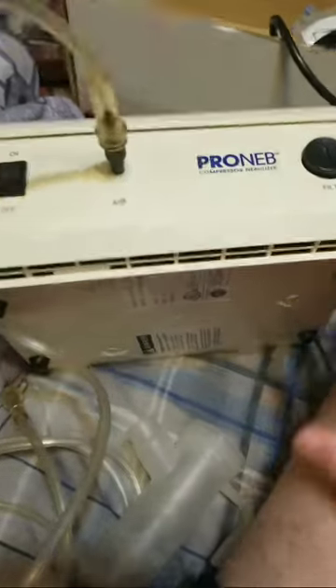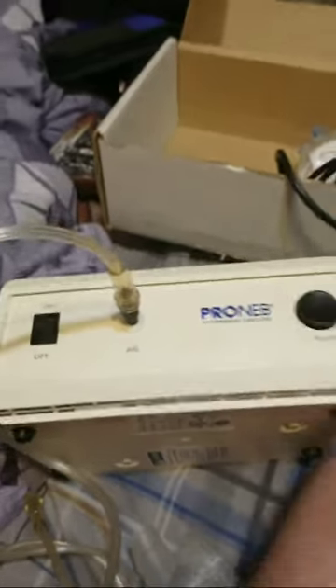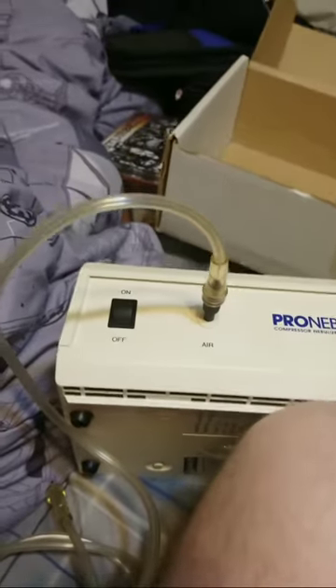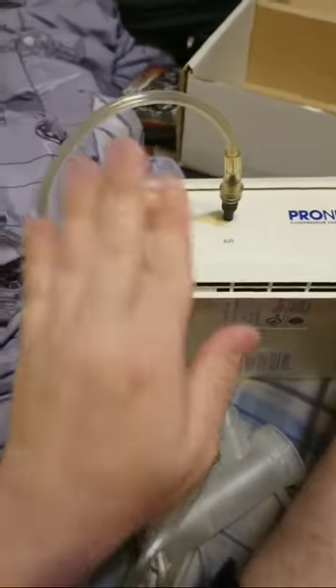I had to be hooked up to this thing for 30 minutes every single day of my childhood. I got this back in the 90s — I was in first grade, so about 1999 when we got this.